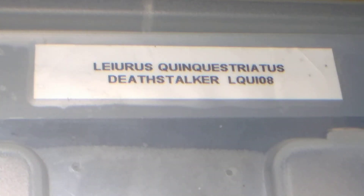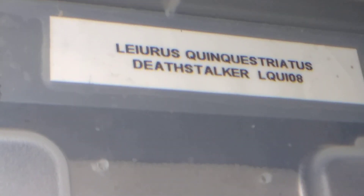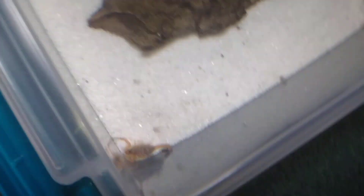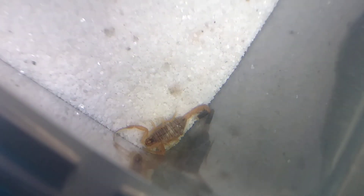Next up is the Leoris quinquestriatus — as you can see on the label, that is quite a mouthful. This is the Deathstalker scorpion, one of the most popular in the hobby. From what I've seen, adults can have quite an attitude. This one is still a small scorpling, but they're beautiful. As close as I want to get my fingers to it.